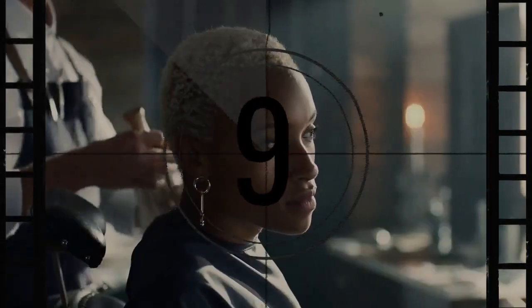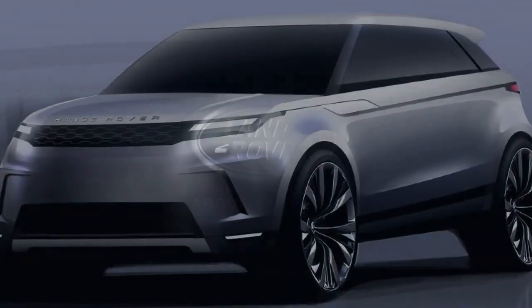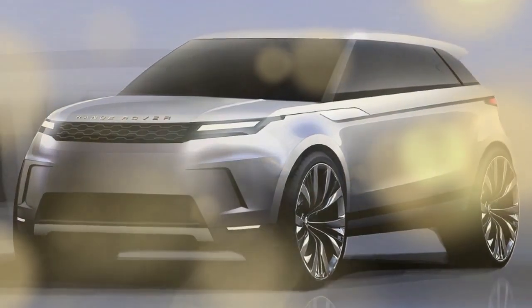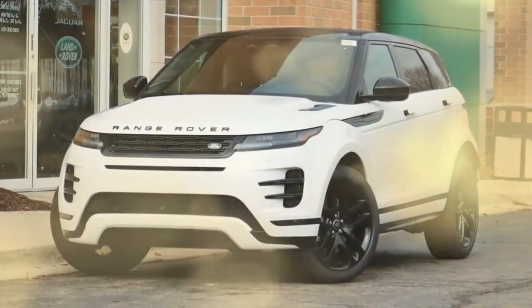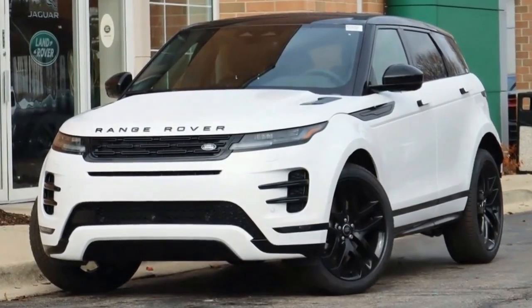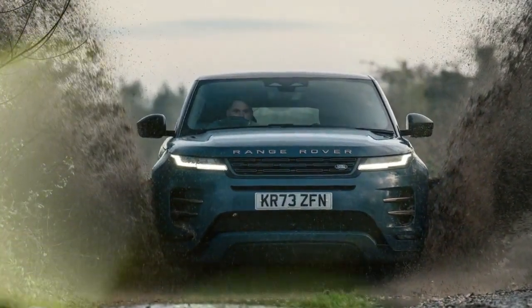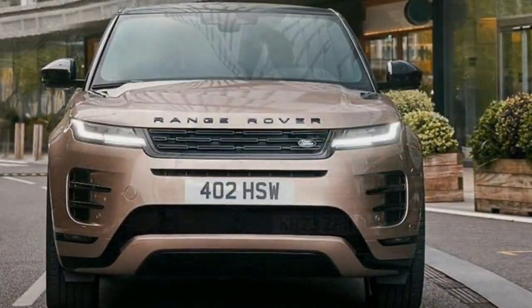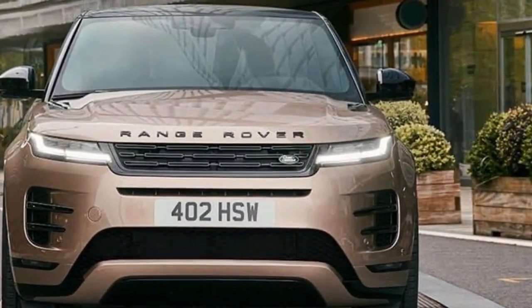Less appealing are the rear seat's stiff padding, lack of reclining ability, and the somewhat tacky feel of the grained leather upholstery, which, while durable, lacks the premium touch expected in this segment. The rear cargo space is somewhat constrained, but who buys a subcompact SUV for hauling more than groceries? Nonetheless, the cargo area includes a small elastic net and strap, and we managed to fit a family of four and their overnight items comfortably.